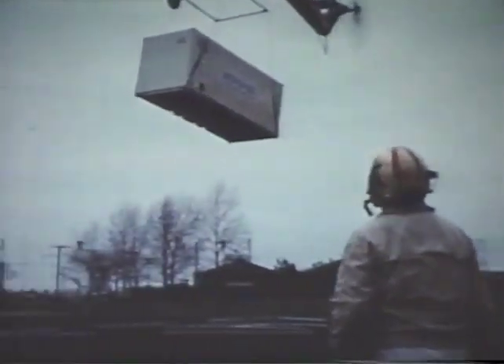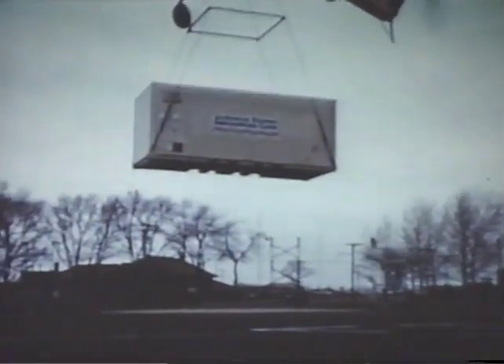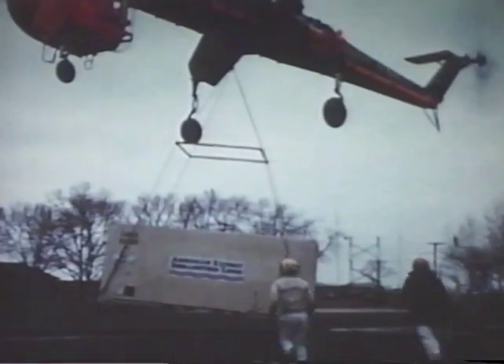The savings in time are particularly rewarding. With conventional shipping methods, for example, it currently averages 43 and a half days to move critical military cargo from San Francisco to a distribution point in Vietnam. Using the helicopter-container ship combination, this time can be cut by 53 percent to 20 and a half days.